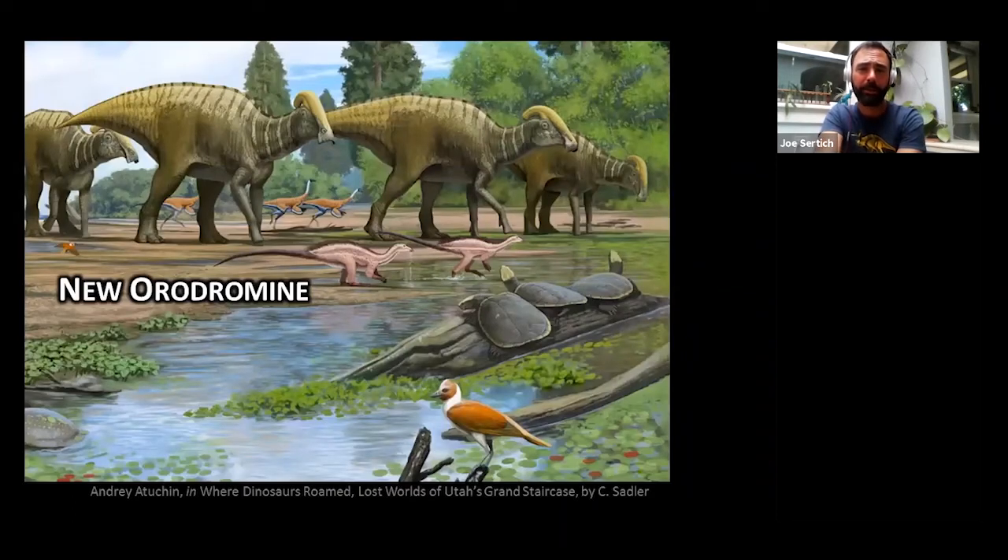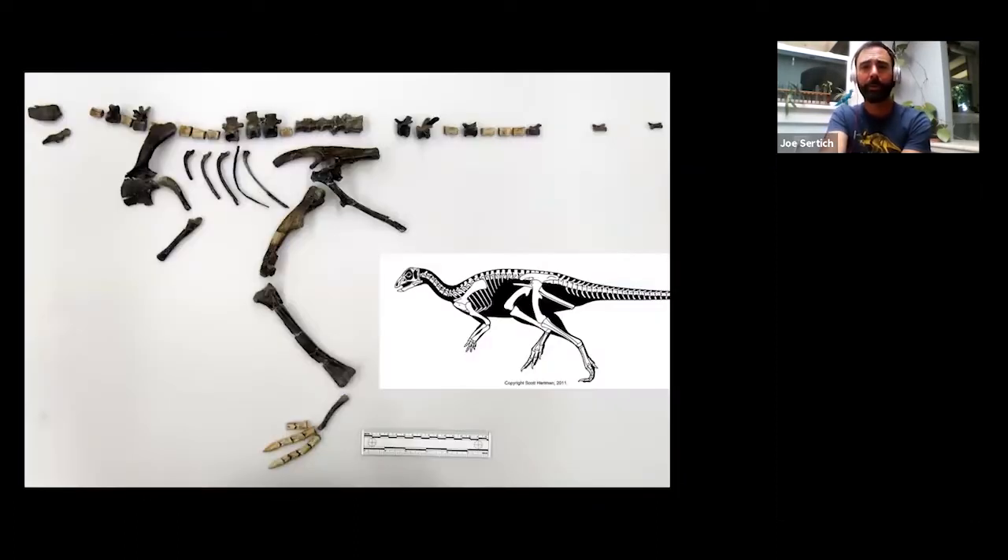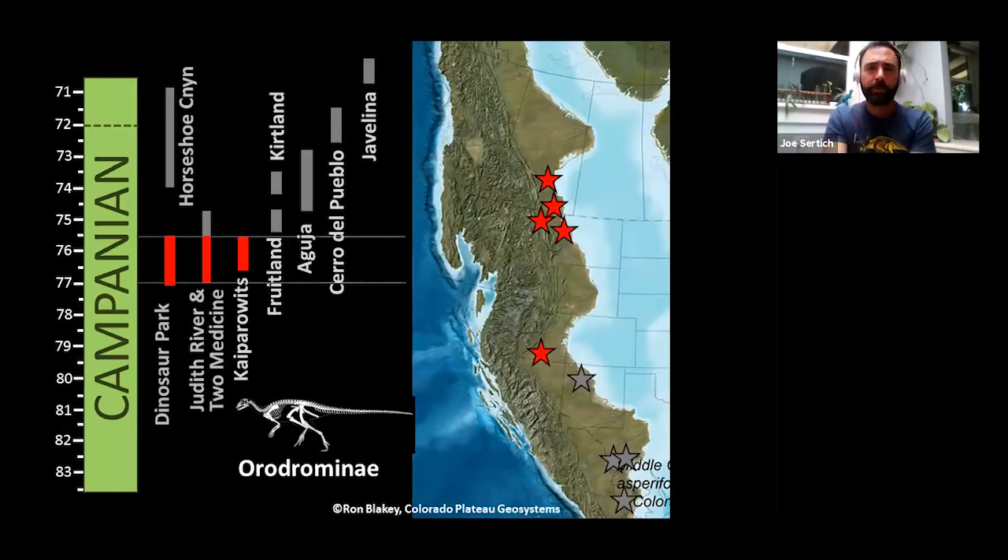We have a similar story with another little type of plant-eating dinosaur called an orodromine — a small plant-eater really well-known from the north. We've been able to recover several partial skeletons and we're working on naming this dinosaur right now. We have lots of bones from at least six or seven individuals, all the way down to little babies the size of kittens that could have sat right in the palm of your hand. Again, what that does is take a group of dinosaurs we thought were only in the north and extend them down into the south.